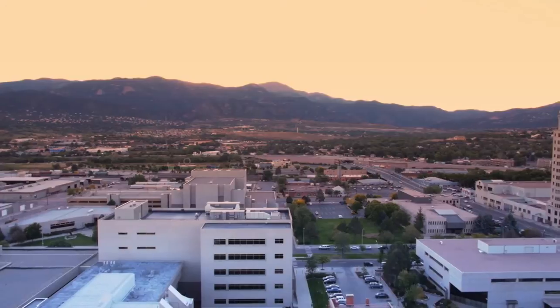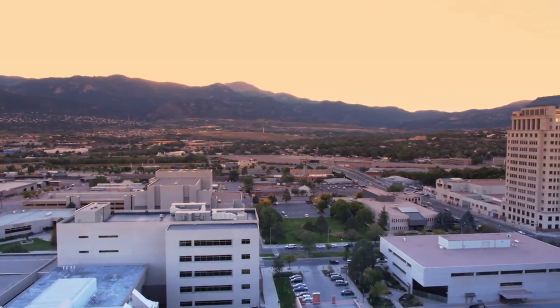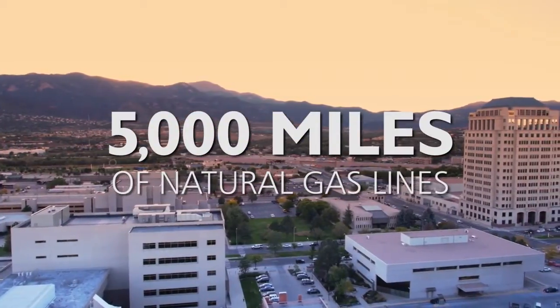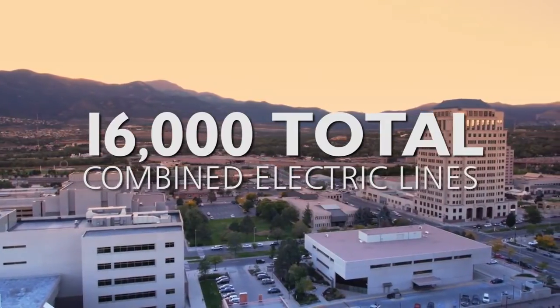Beneath the beautiful skyline we know as Pikes Peak lies an underground world of gas, electric, water, and wastewater pipelines. In Colorado Springs we have roughly 5,000 miles of natural gas pipelines and over 16,000 total combined electric lines.